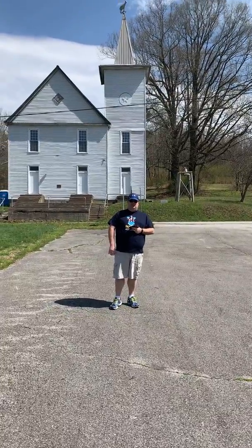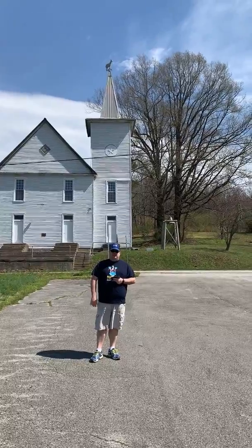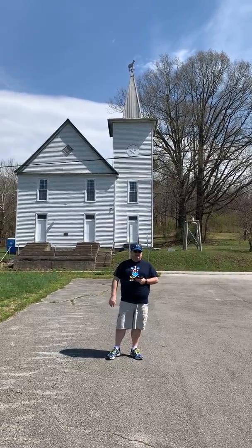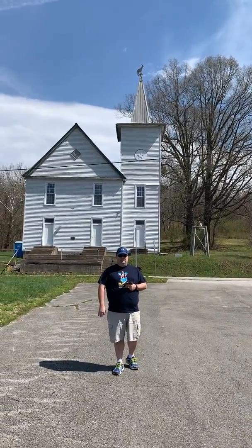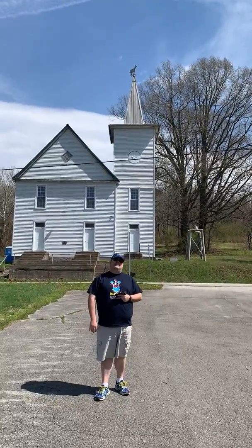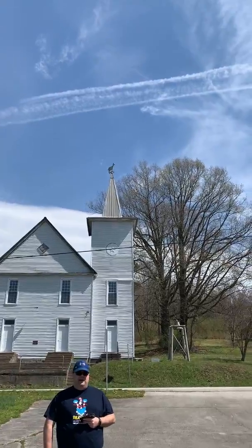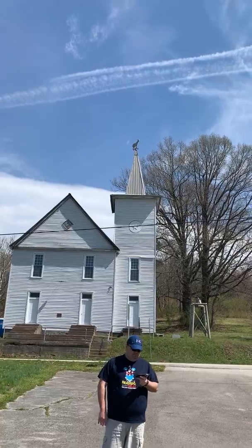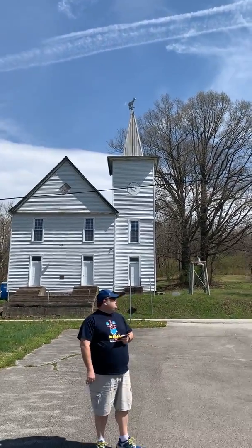Hey guys, Mr. Crow here, and Mr. James is running the video. As you might tell behind me, we're in Dundee, Kentucky, home of the GOAT. More people may not realize that there's a GOAT behind me that's 80 feet up in the air, up there on the spire of the Dundee Lodge Hall.